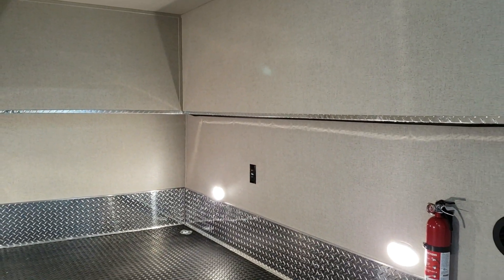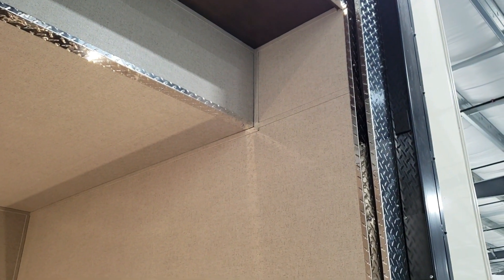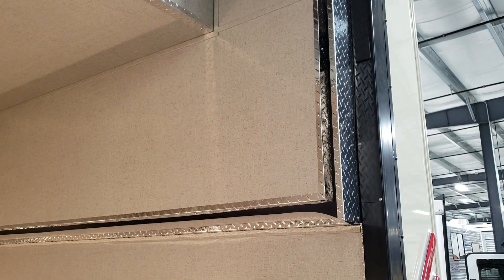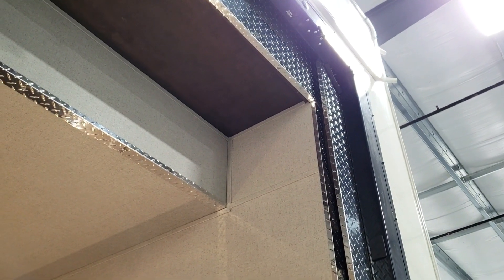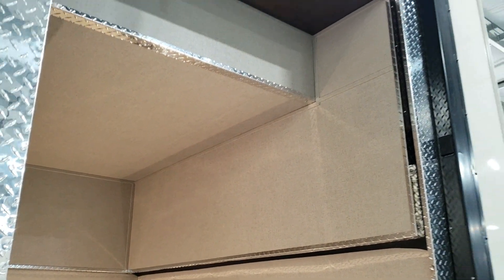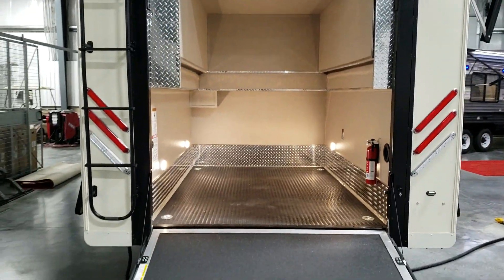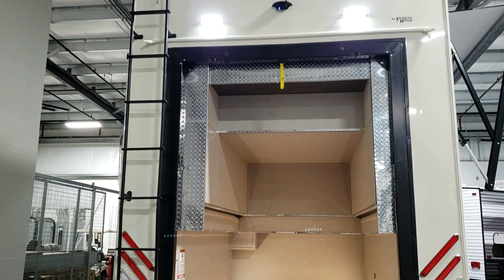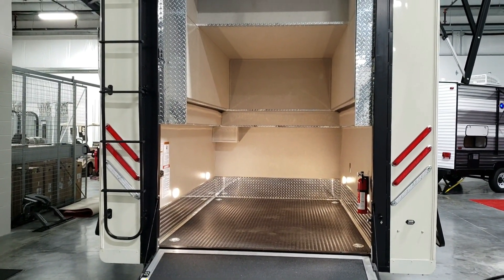Raising this up so you can see how it works — it's on an electric motor system, so you just push a button and it goes up and down. Plenty of room for a golf cart, motorcycle, four-wheelers, or whatever you prefer.